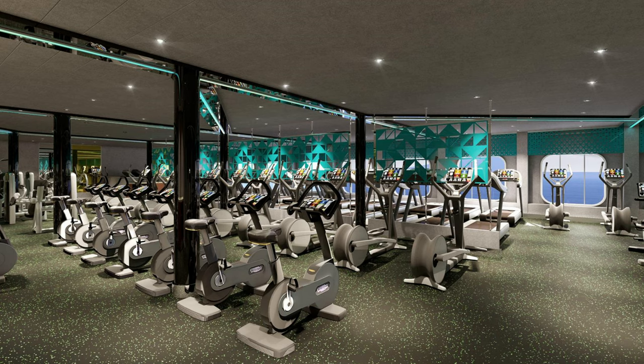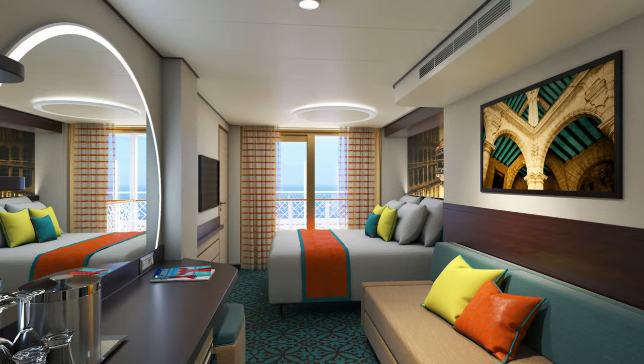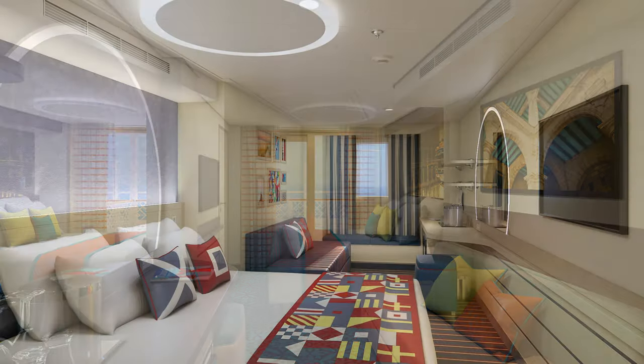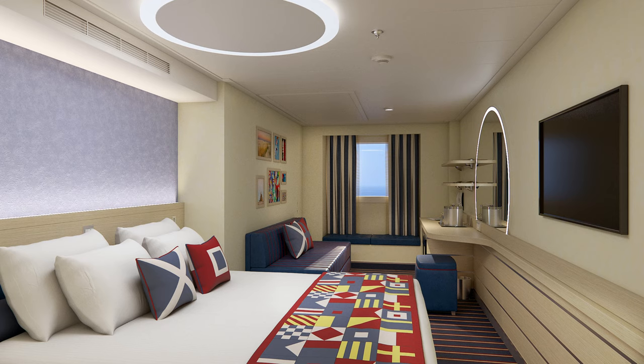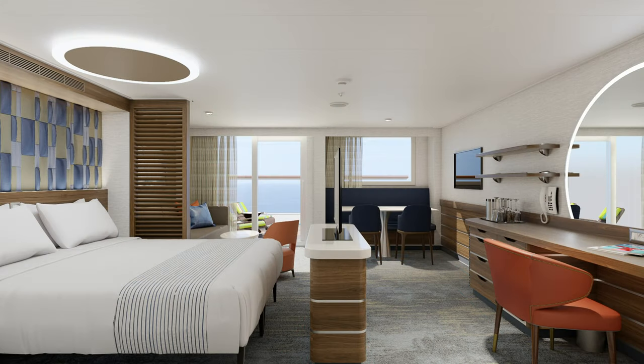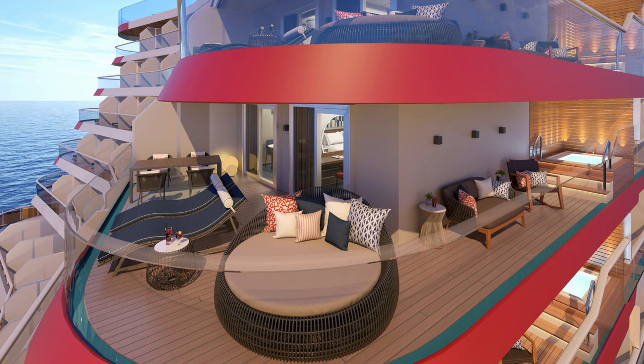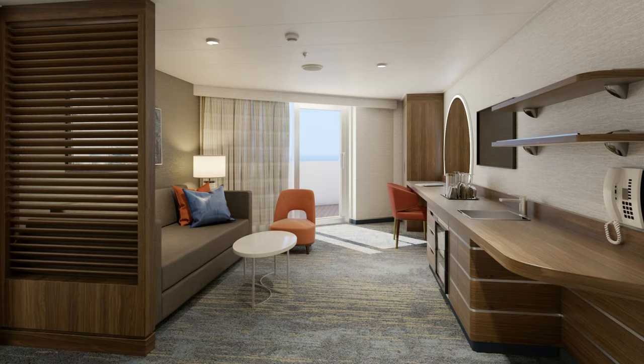A ship the size of Mardi Gras has a huge number of cabin grades, meaning there's one suitable for pretty much every budget. There are dedicated cabins for four people known as Family Harbour cabins, great for families or groups. You can also have a spa balcony or suite with access to Cloud Nine included in your fare. There are also incredible-looking suites known as the XL suite class — twelve of these feature a gorgeous aft balcony — and XL suite guests get exclusive access to Loft 19.